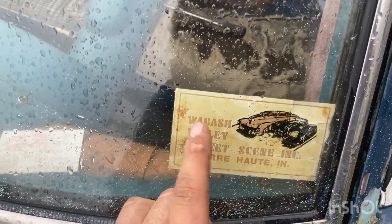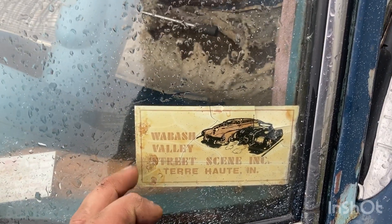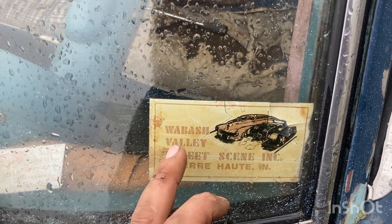This is neat — I'm from Indiana, from Terre Haute, and in the 24 years I've been alive I don't remember ever hearing about this.